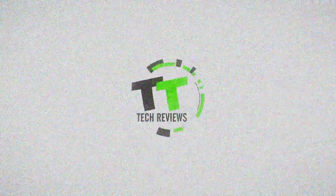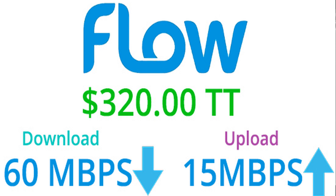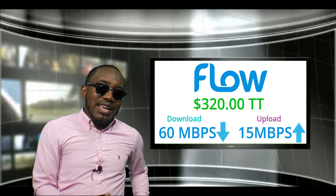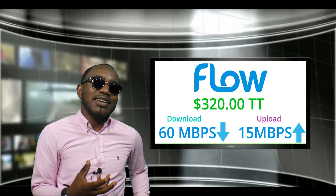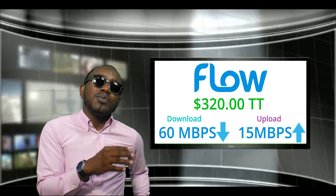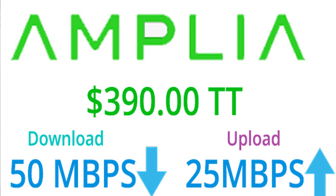In the $320 to $390 range: Flow has a package for $320 with 60 Mbps download and 15 Mbps upload. The download speed is okay, but 15 Mbps upload should at least be around 40 or so. Amplia offers 50 Mbps download and 25 Mbps upload for $390.